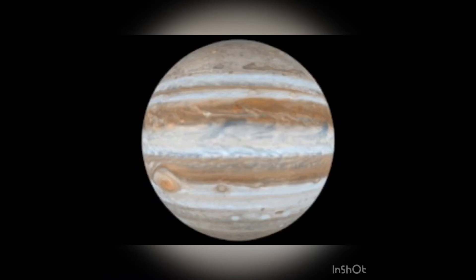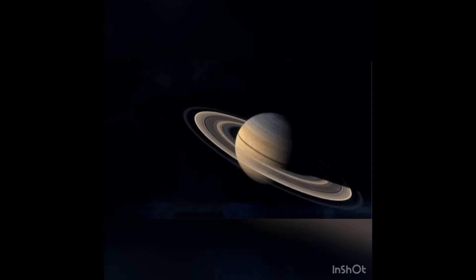Jupiter is the fifth planet and it is also the biggest planet in our solar system. Saturn is the sixth planet and it has beautiful rings around it which are made up of ice and dust.